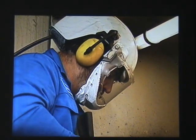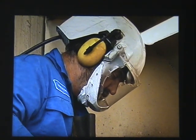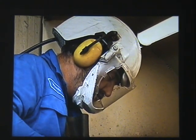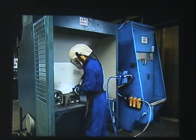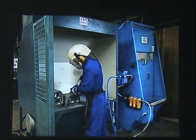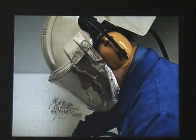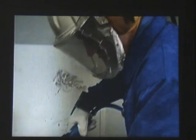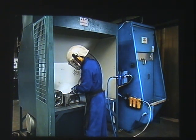This helmet combines ear and eye protection with a positive pressure respirator. Where possible, control the dust at source. A grinding booth can stop particles from getting into the working atmosphere. Extractor fans remove the dusty air, which is then cleaned with water. Special precautions need to be taken when grinding magnesium alloys, because the dust produced can ignite on clothing or explode when mixed with air.